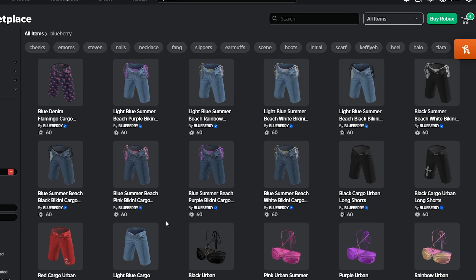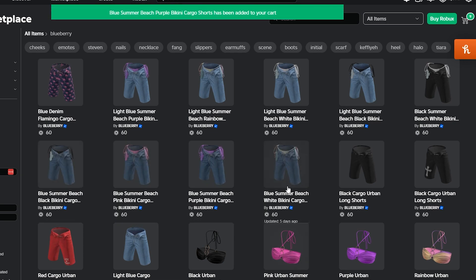Now you can only do 10 at a time, which I learned the hard way. So we're currently at 6, 7, 8, 9, 10.